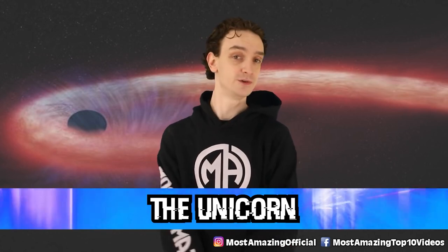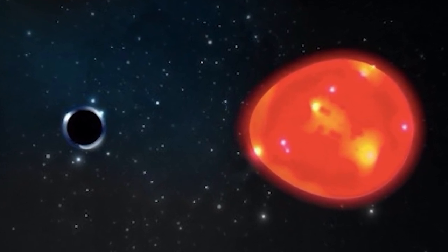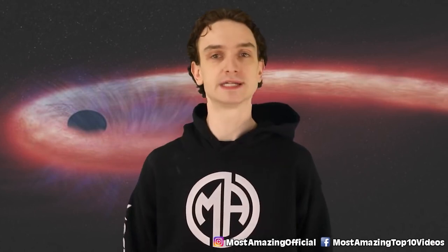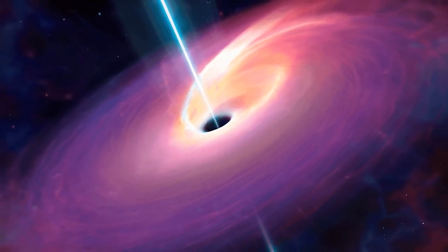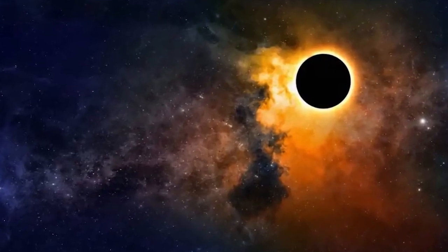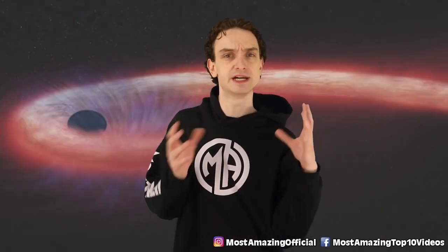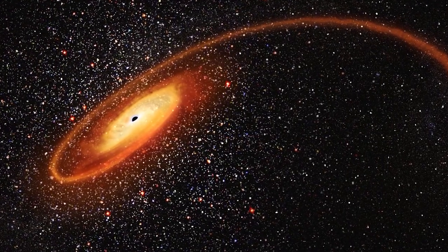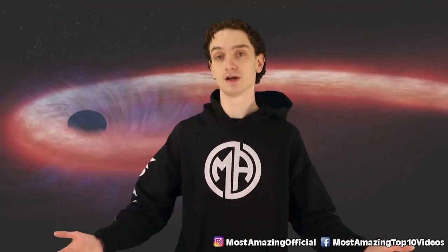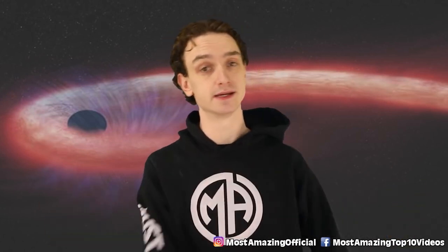Number nine, the unicorn — not to be confused with Unicron, although both are equally scary. The unicorn is the closest black hole to Earth, but don't panic — it's not going to turn us into spaghetti anytime soon. The unicorn gallops 1,500 light years away from Earth. It's far and it's also pretty small, making it extremely hard to find — that's why telescopes like James Webb will come in handy. Researchers were able to find the unicorn because a nearby red giant had its light shifting towards something. They named it the unicorn because it's also tucked away in the unicorn constellation, Monoceros, and the fact that it's rare also inspired the name.